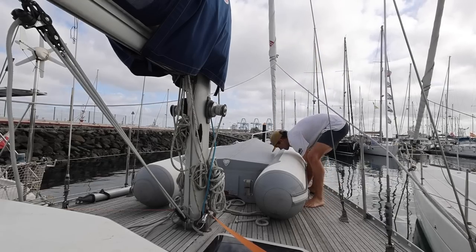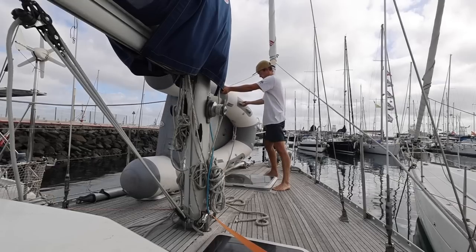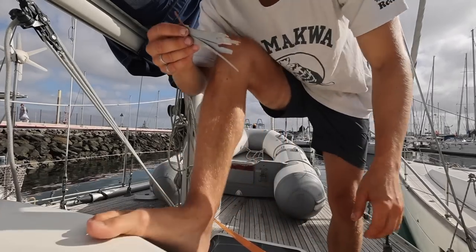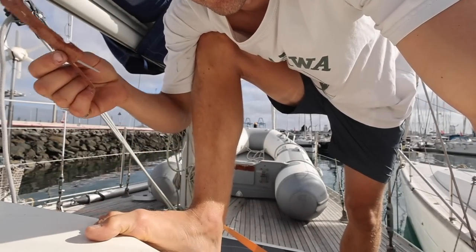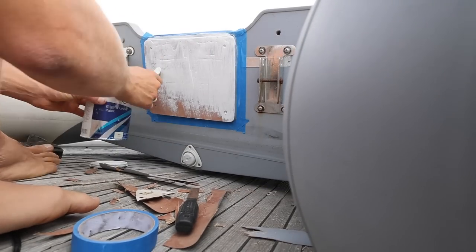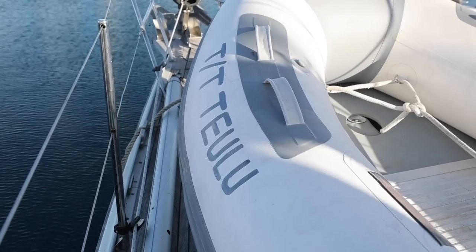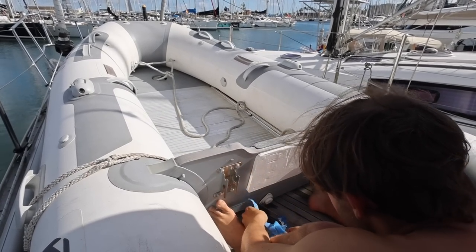Whilst not 100% needed before a big ocean passage, I thought the dinghy was in need of some love. So before we deflated it and put it away for the crossing, it was time to spruce up the backboard a little bit. You can see it's all just falling off at the moment, so I'm going to peel the rest of this back and go from there. I'm going to give some more beans to the light.